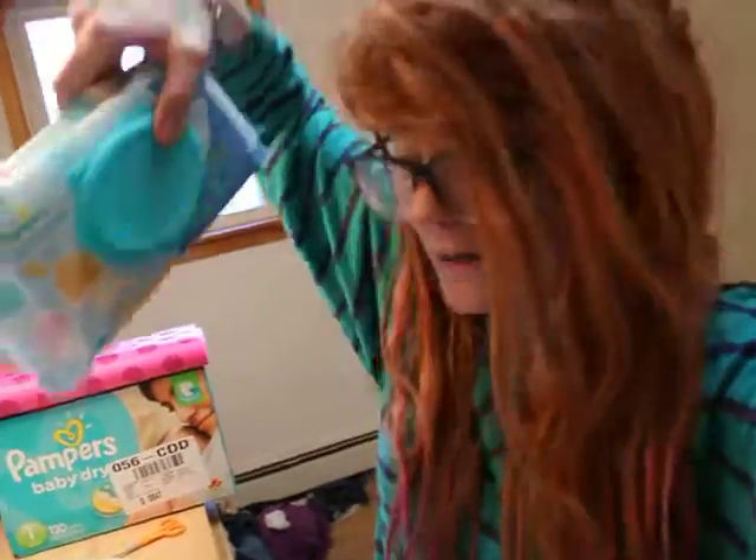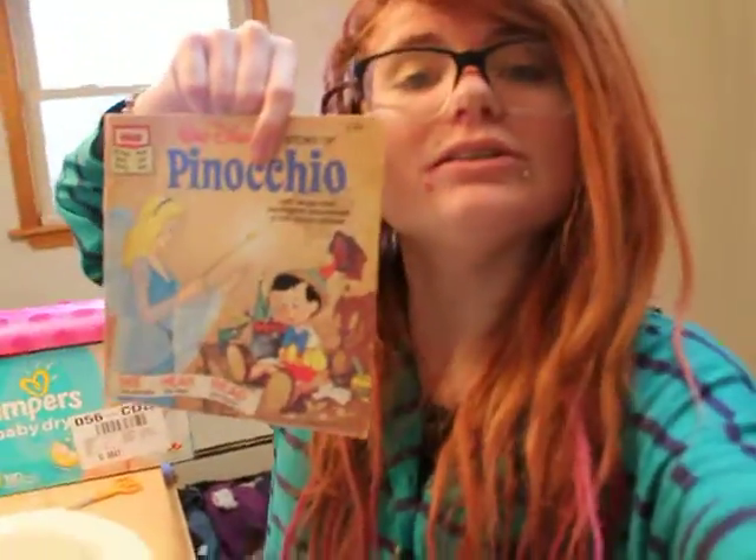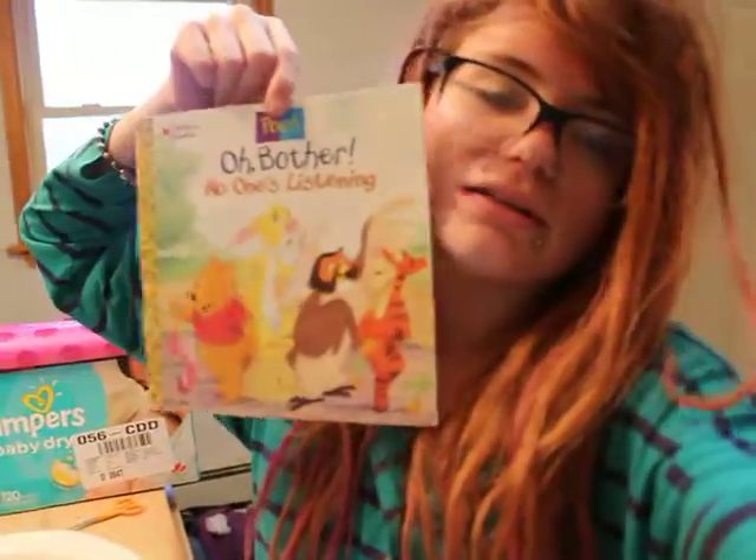That was everything from the registry. And then I got this pack of wipes. I got some books — I got this Pinocchio one and this Pooh's pumpkin book too.